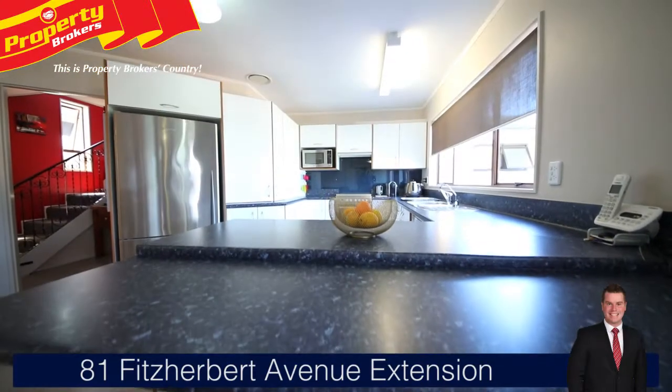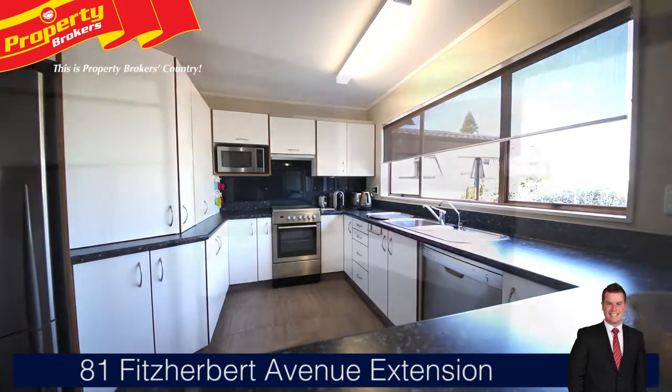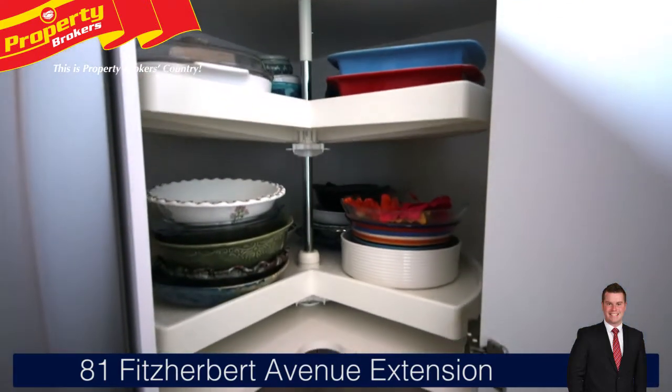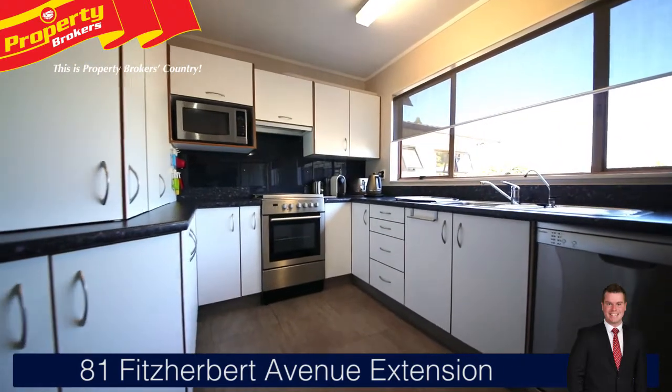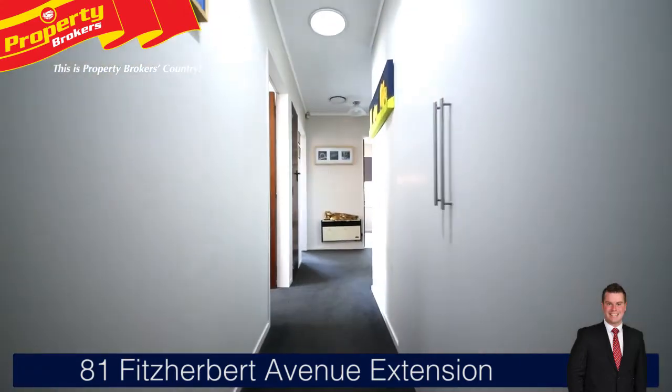The kitchen itself is a cook's delight, having been designed with flair, convenience and efficiency in mind. All corner cupboards are fitted with revolving lazy Susans for easy access, and there are stylish stainless steel appliances and a matching eye-level microwave. A practical home with ample inbuilt storage.